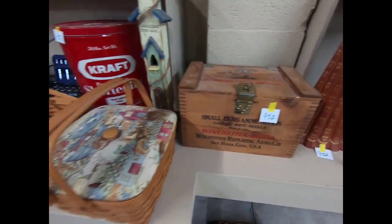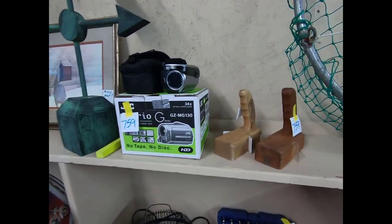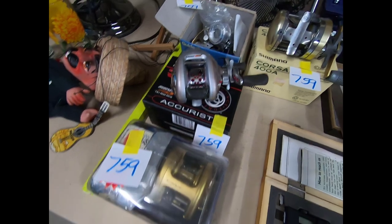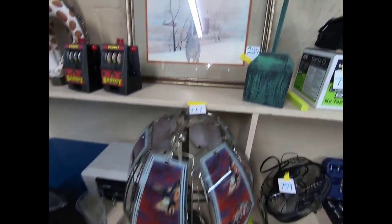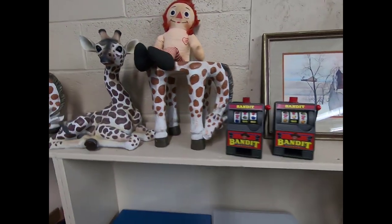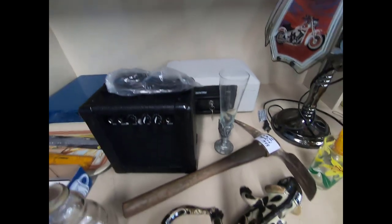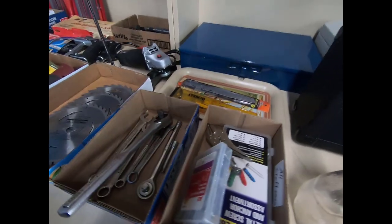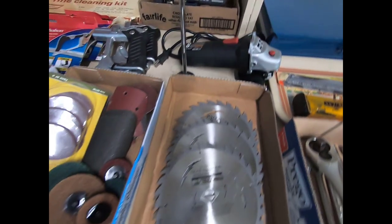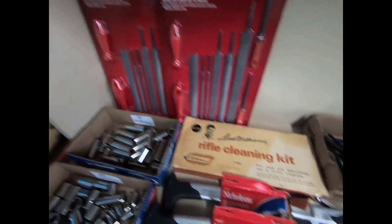A Winchester ammo box. I believe that is Longaberger. A drop net, a camcorder, socket set and a couple other tools, some more fishing rods and reels. A marionette, a Harley Davidson lamp, some home decor items, draft planter stands. There's a sentry safe. A World War II 1944 pickaxe. Some tools: wire wheels, Craftsman sockets, Husky file sets, a rifle cleaning set, hand saws, bar clamps or F clamps.